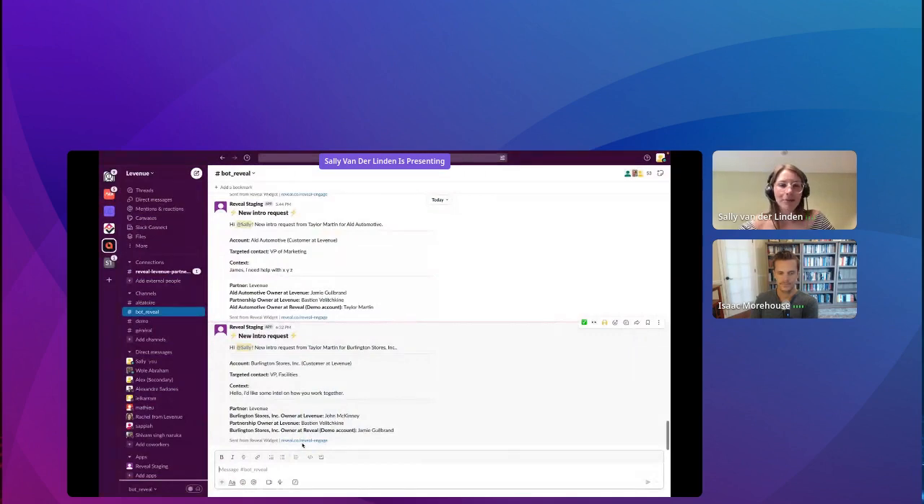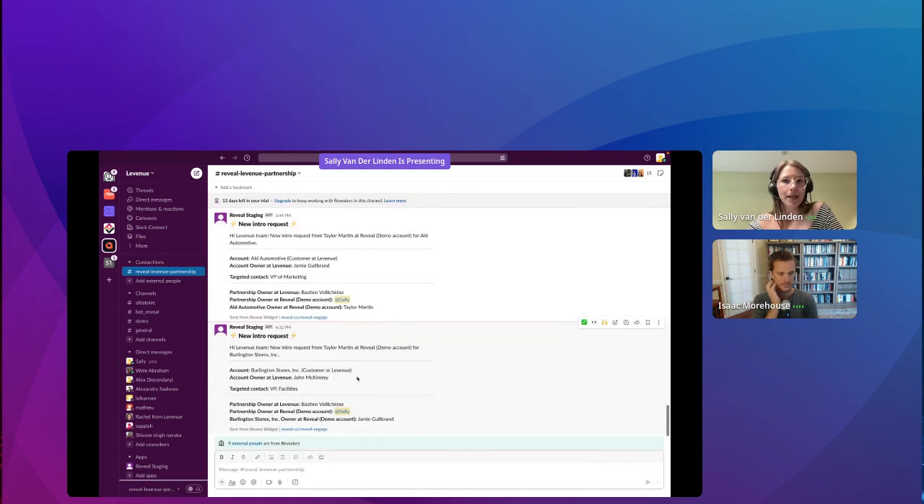After sending the intro request, I'll show you what it looks like back in Slack. If I go to Slack, I'm able to see that my intro request was sent. This is my internal channel. I can see I'm tagged because I'm technically the partner owner on Reveal. You're able to see who requested the help. The requester, account owner, and partnership owner will all be tagged if they're in the channel, and they'll receive a bot notification if they're not, letting them know they should join the channel. You can see the context, the message to the partner, and so on.